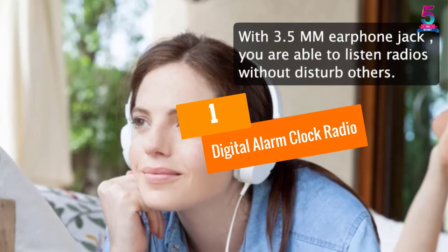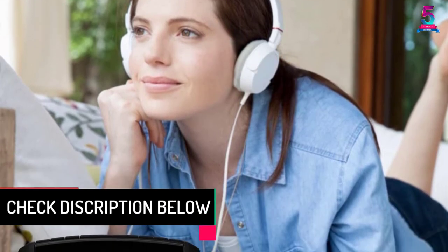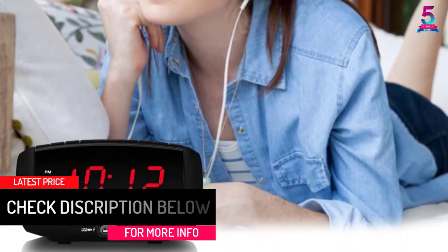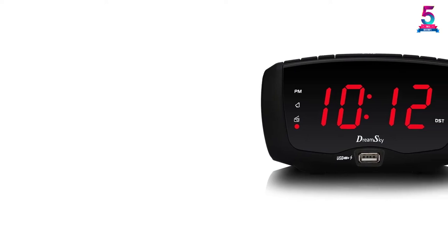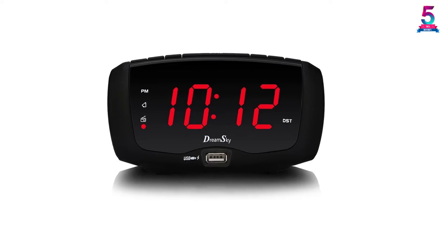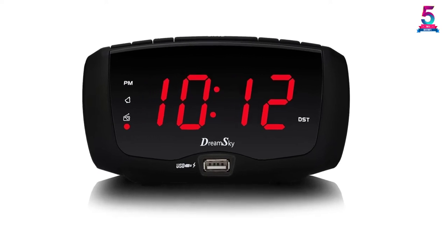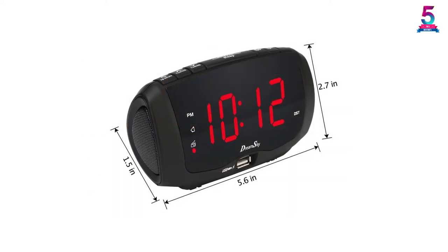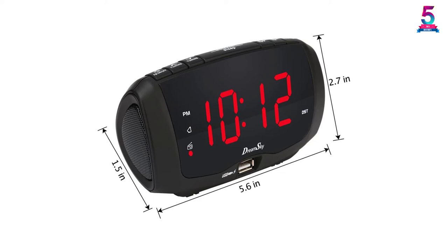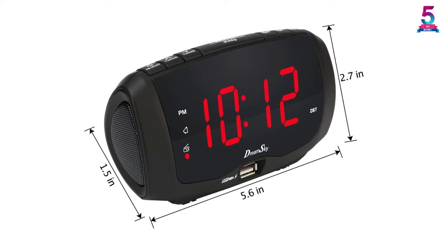At number 1: the Digital Alarm Clock Radio from DreamSky. It gives you simple visual readability with a 1.4-inch LED screen plus 2-level dimmer. The intuitive controls with quality printing give you a smoother experience without instructions, making it great for elderly, seniors, and sight-restricted individuals. An advantage is the dual USB ports to charge your device with ease as you go to bed. Plug the smartphone into the clock radio using a certified DC adapter to prevent constant waking up to reach a power outlet. This accessory features a unique 12-hour system with a PM indicator, and the extra DST function saves time without a reset.